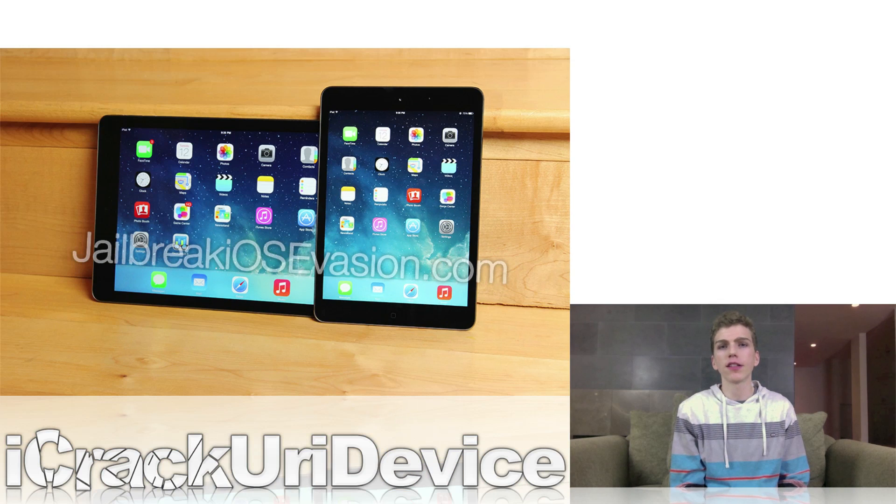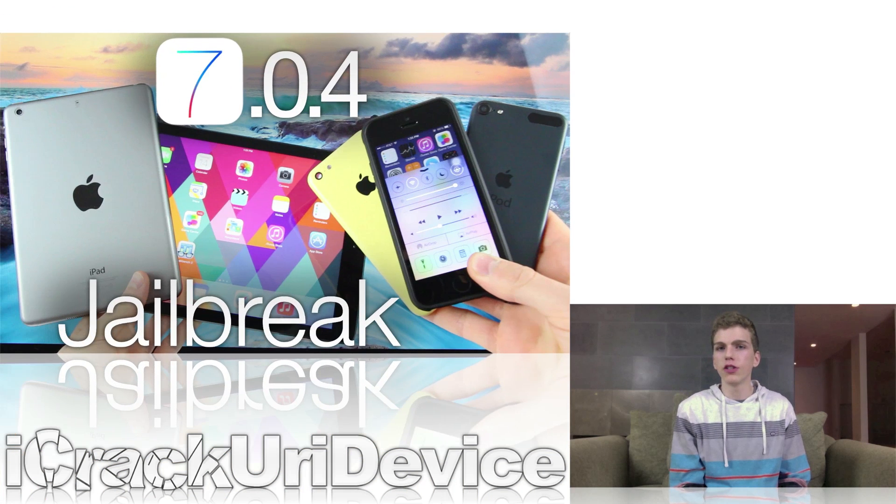The jailbreak that the evaders are currently working on is not a boot ROM jailbreak. It will be an untethered jailbreak, which is the most favorable type for those new on the jailbreak scene. Essentially, it means you can reboot your device without the assistance of a computer to get it back up into its jailbroken state. The evaders are working diligently on it in somewhat of a stealth mode to keep various leaks from happening and causing setbacks. They also aren't giving any release information, because unforeseen complications may still propagate, causing the time frame to be pushed back.